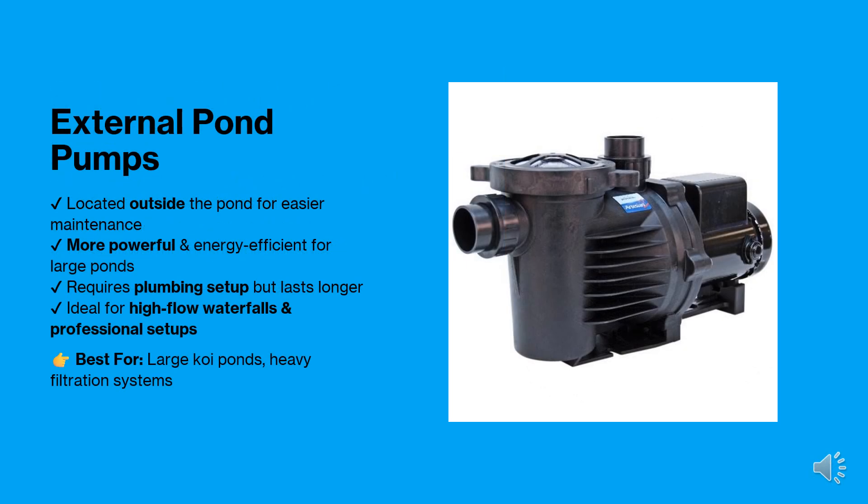External pumps are installed outside the pond, making them easier to maintain. They are more powerful and energy efficient, making them ideal for larger koi ponds and high-flow waterfalls. However, they require plumbing setup and take up more space.